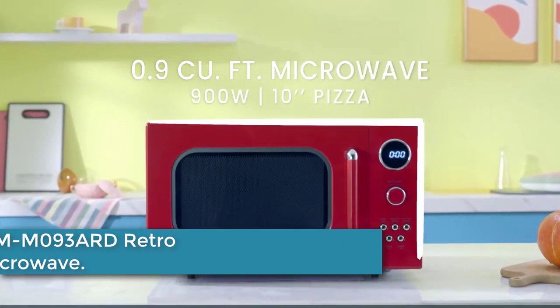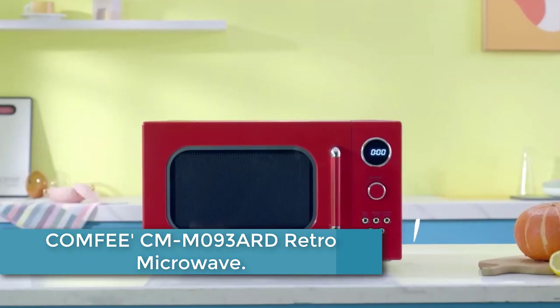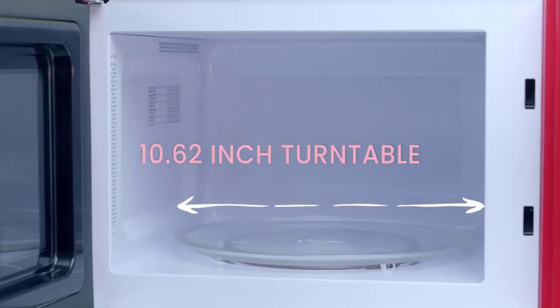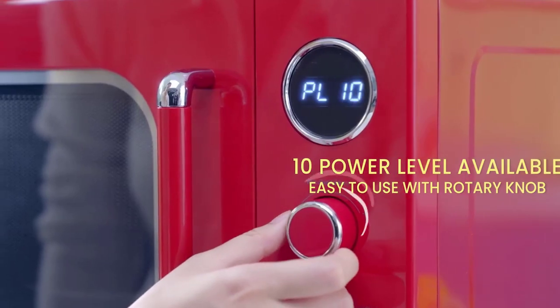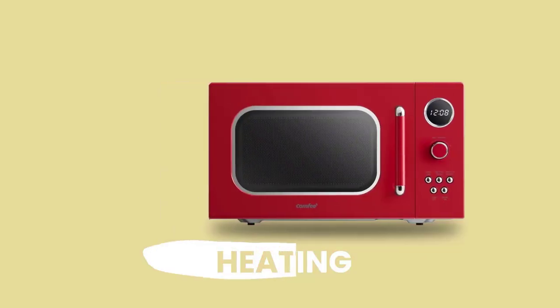At number 4: the Comfy CMM093 ARD Retro Microwave. This is a stylish addition to any kitchen. With its vibrant red color and retro design, it adds a touch of nostalgia to your cooking space.